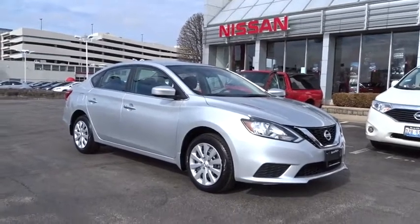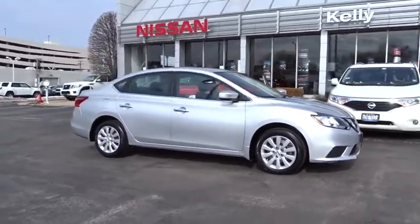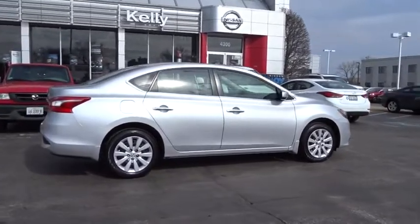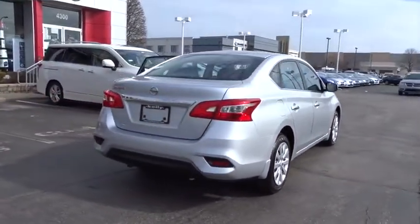The 2017 Nissan Sentra. With its spacious and versatile interior and stellar fuel efficiency, the Nissan Sentra is the obvious choice for anyone who wants to enjoy a stylish and comfortable ride. This vehicle has less than 2,000 miles.